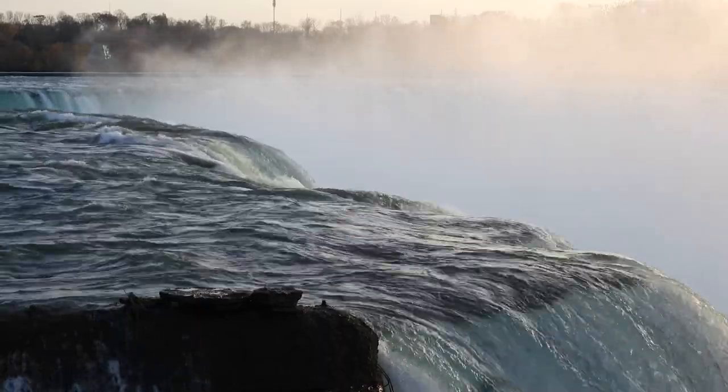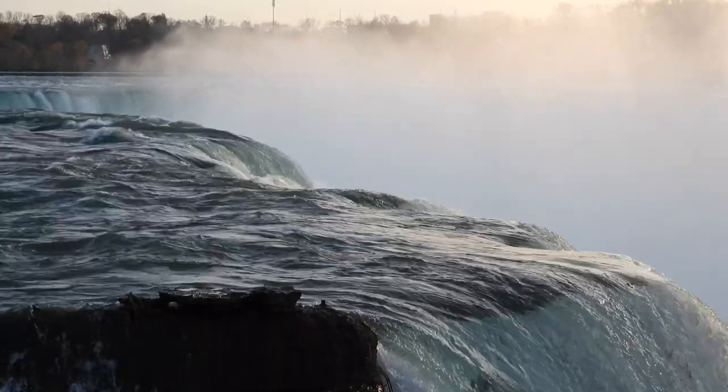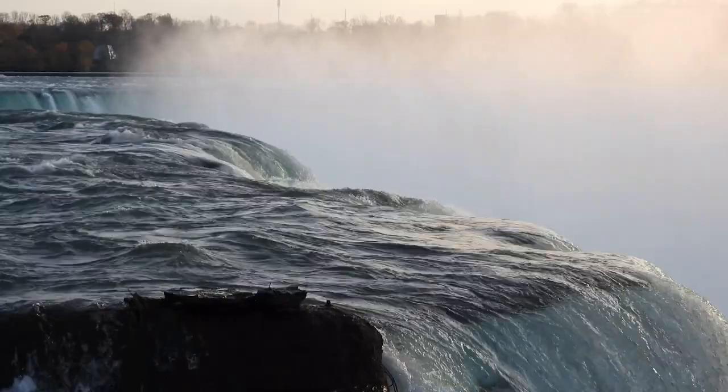Efforts to make Niagara Falls a national park like Yellowstone or Yosemite failed because the waterfall straddled the border between the U.S. and Canada, and neither country was willing to relinquish control to the other. Still, everyone agreed that something needed to be done, as so much water was being diverted upstream to the power plants that there was real concern the flow over the falls might be reduced to a pathetic trickle.